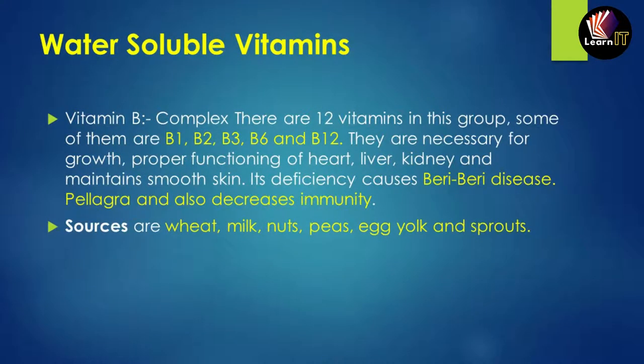Water-soluble vitamins are divided into two parts: vitamin B complex and vitamin C. There are basically 12 vitamins in the B complex, including B1, B2, B3, B6, and B12. These are necessary for the growth and proper functioning of the heart, liver, kidney, and for maintaining smooth skin. Deficiency can cause pellagra and decrease immunity. Sources include wheat, milk, nuts, peas, egg yolk, and sprouts.